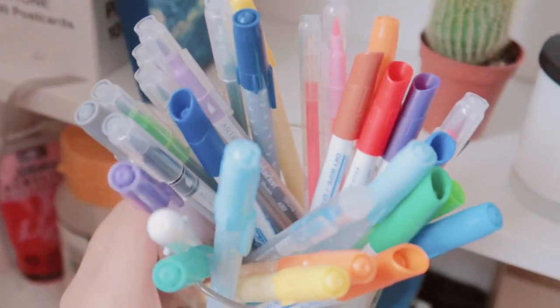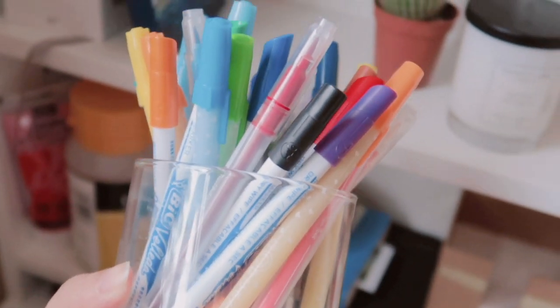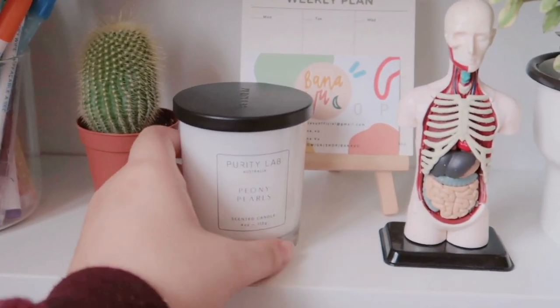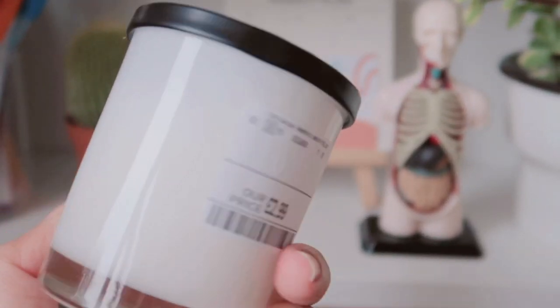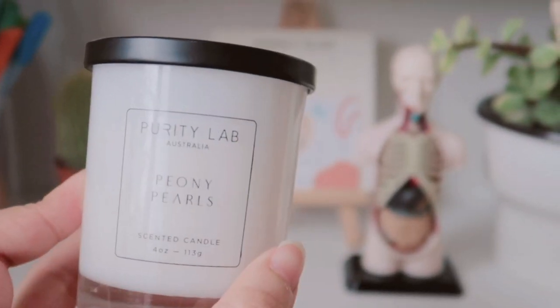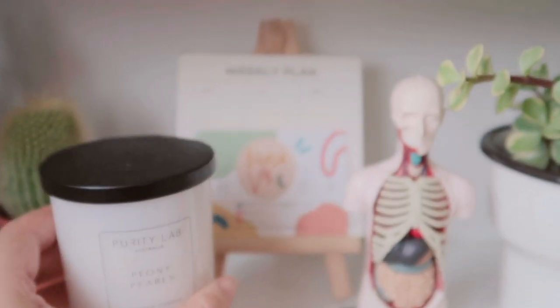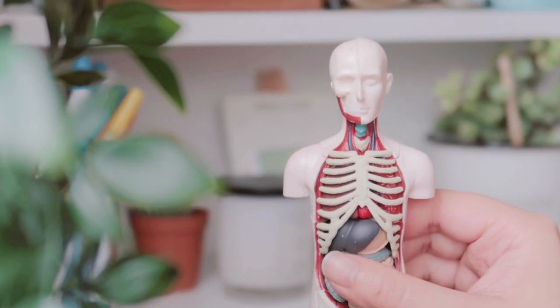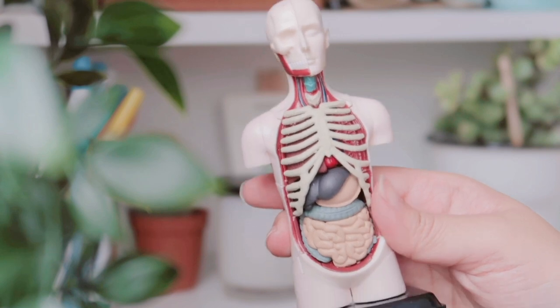I then have a jar of gel pens and whiteboard pens that I like to make my notes with. I also have of course another candle — I usually get all my candles from a store called TK Maxx and I feel like their candle range is just phenomenal, and their packaging is really cute too.